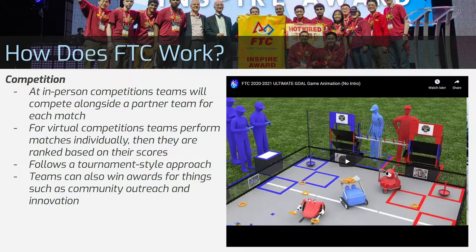At each competition, two teams compete with each other to form an alliance. They compete against another alliance, and their robots are on the same playing field with the other two robots, trying to get the most points. But for virtual competitions this year, teams perform their matches individually and submit their own scores. If a team gains the most points in their match, they win and can advance.